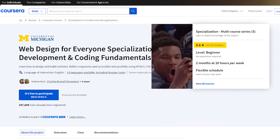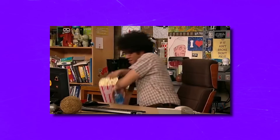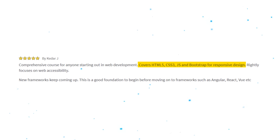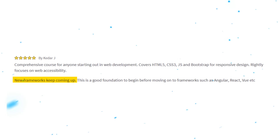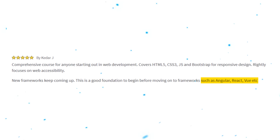Student reviews. There are lots of reviews for this specialization, and people love it. Based on reviews I have seen, they enjoy the teaching style and how beginner friendly the program is. Here is a 5-star review: 'Comprehensive course for anyone starting out in web development. Covers HTML5, CSS3, JavaScript, and Bootstrap for responsive design. Rightly focuses on web accessibility. This is a good foundation before moving on to frameworks such as Angular, React, Vue, etc.'